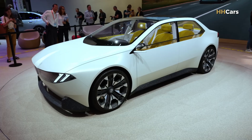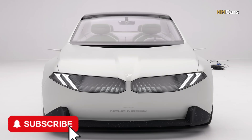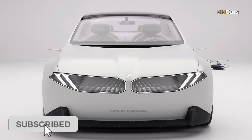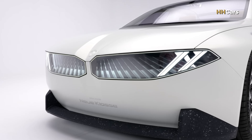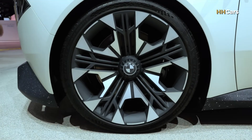In March 2022, BMW Group launched the BMW iX3 sedan exclusively for the Chinese market. Following this debut, the company began developing the global BMW 3 Series electric.